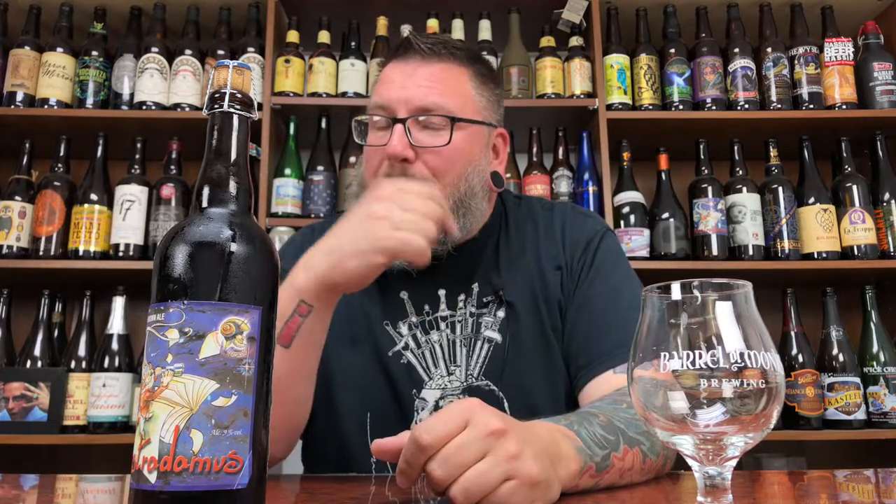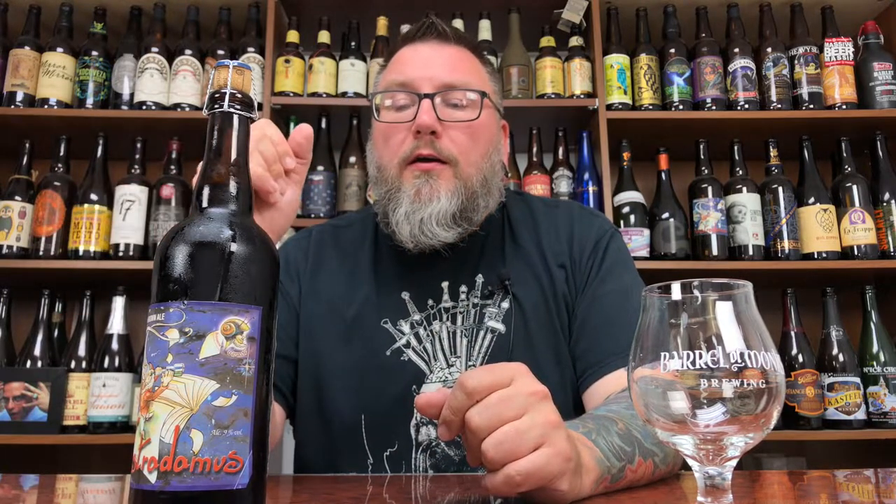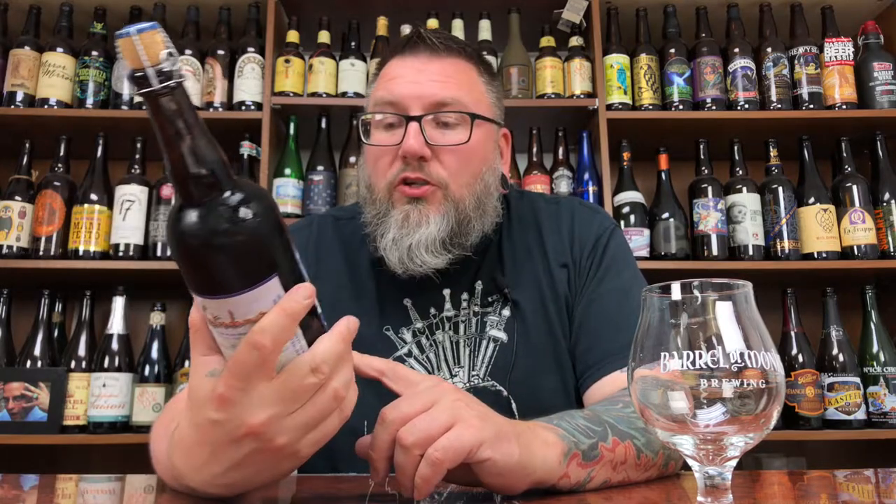How you doing YouTube? Matt with Massive Beer Reviews, back to get another review. A little bit of Belgian dark review-ness, hopeful goodness in the form of Nostradamus, Belgian brown ale, 9% alcohol by volume from Brasserie Caracol.